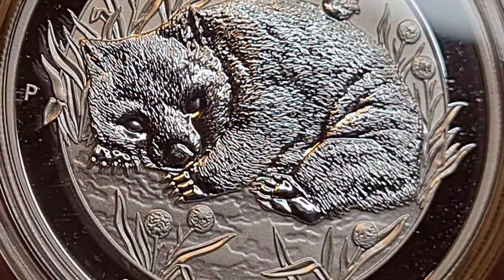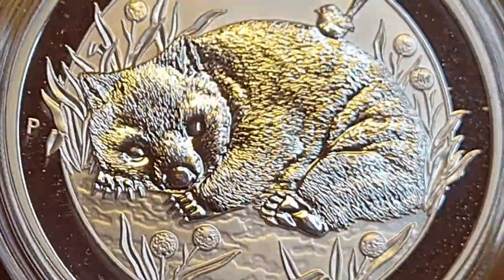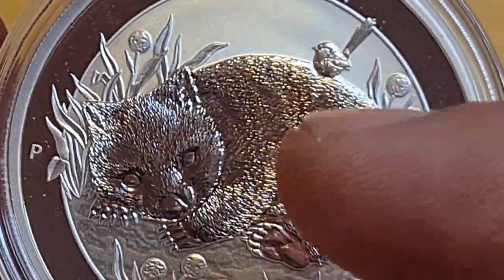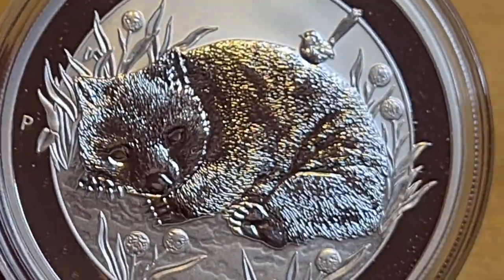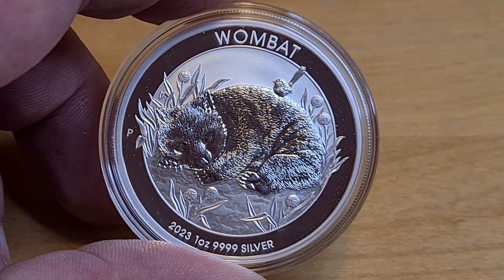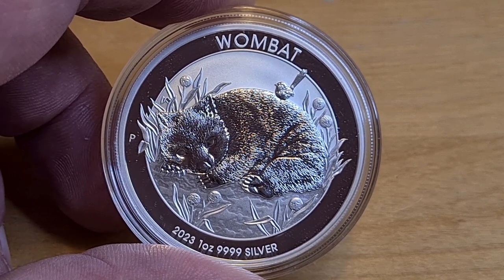Here we are — this is the very cute brand new Wombat from the Perth Mint. It's a special coin. I love the matting, I love the gloss — the ultra-high gloss which gives it a beautiful reflective finish. It is a lot of fun.